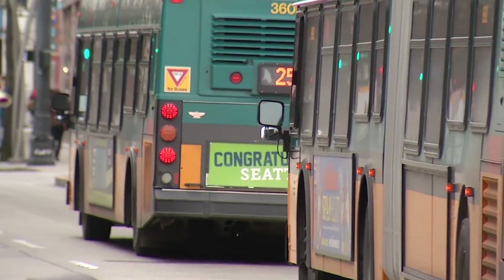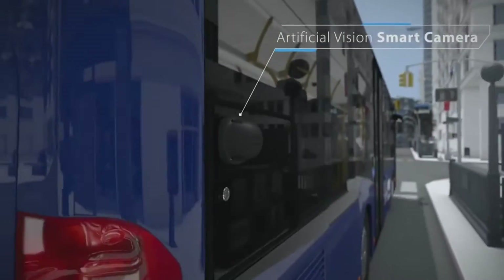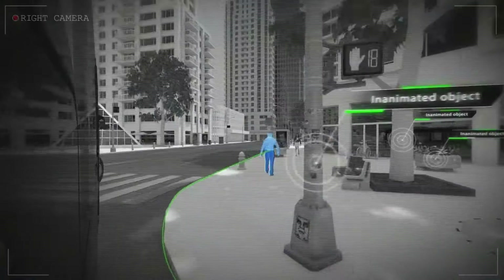A number of buses are now being outfitted with collision avoidance technology — an array of smart cameras that monitor the driver's route — to give them vision in the blind spots of the bus at all times to assist in the safe operation of the vehicle.